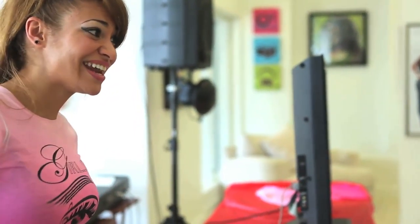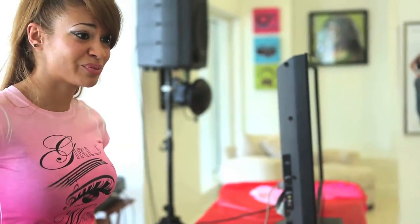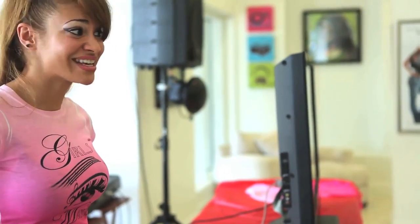My name is Tiffany Miranda, and I'm the founder of Girls Make Beats, which is aimed towards showing you guys that the music production field is something that you can get into in the future. Which sounds like a lot of fun, right?